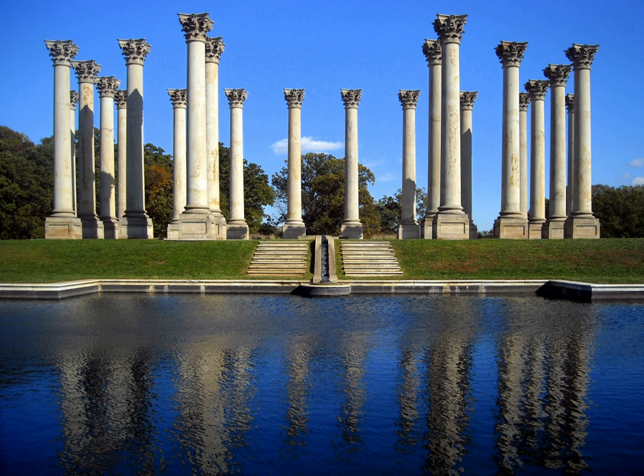However, when the dome was completed in 1866, it appeared inadequately supported by the columns, because the iron dome was significantly larger than the dome that the designer envisioned. To correct this visual illusion, an addition to the East Side of the Capitol was constructed in 1958 and the columns were removed.